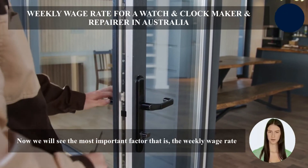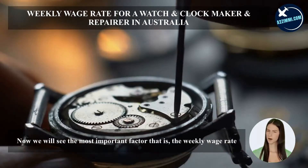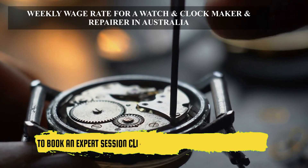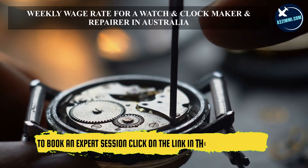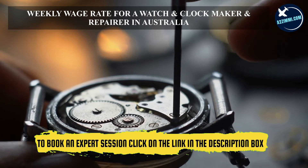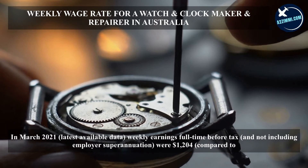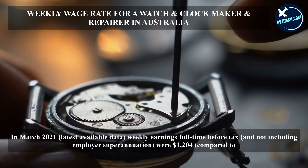Now we will see the most important factor — the weekly wage rate. In March 2021, the latest available data shows weekly earnings full-time before tax, and not including employer superannuation, were $1,204, compared to earnings for all occupations of $1,200.